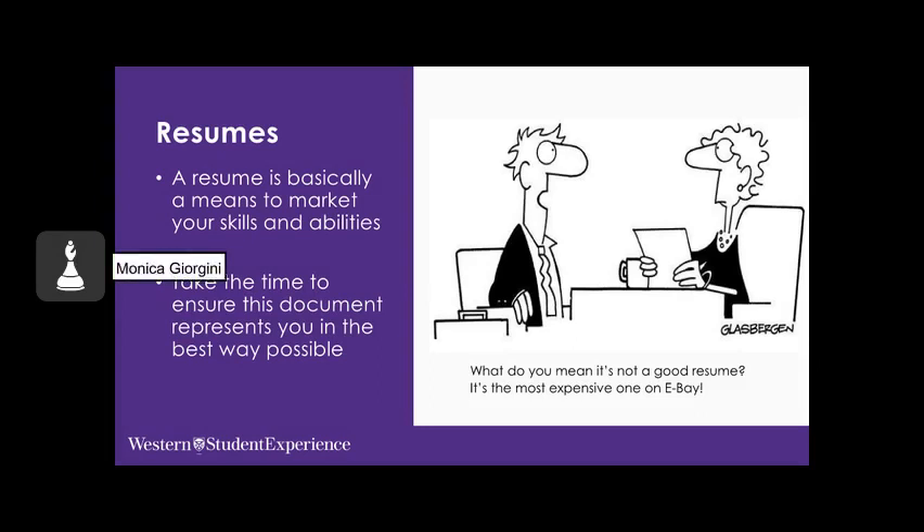Now we'll shift our focus to the resume. In my career, I've met with a lot of individuals who have paid good money for an expert to write a professional resume — one which they could never end up using because it didn't really represent them. So make sure your document is an accurate reflection of who you are, and that you are able to validate all the information on it if asked to do so in the interview.